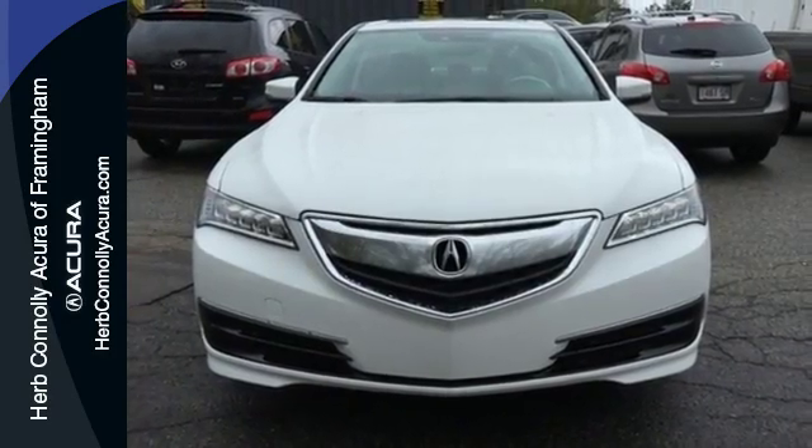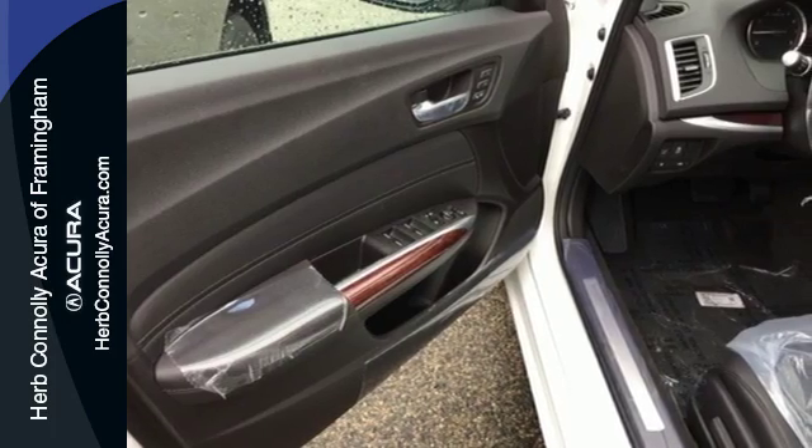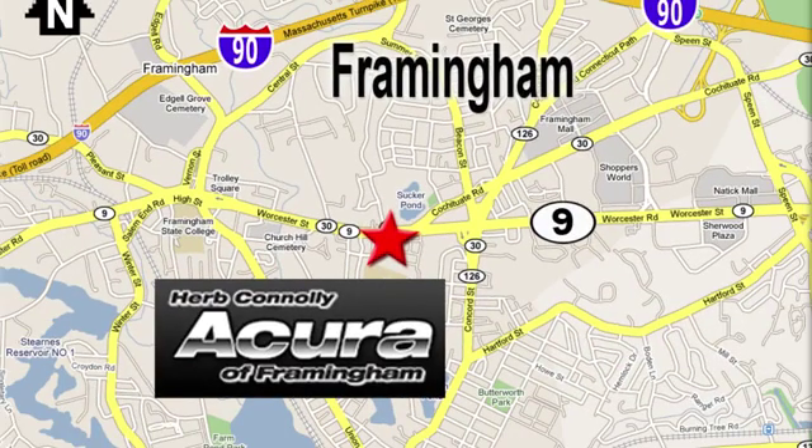Thoughtful elegance overflows in this sensational ride. Experience it for yourself today. Herb Connolly Acura, meeting and exceeding expectations one customer at a time. Stop in today, we're conveniently located at 500 Worcester Road, Route 9 in Framingham, Massachusetts.